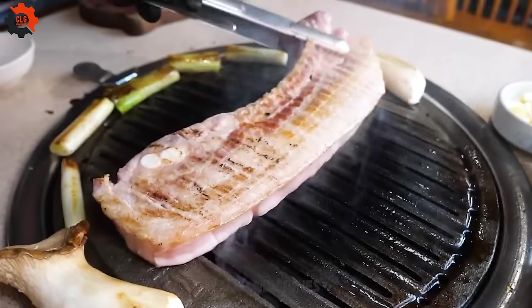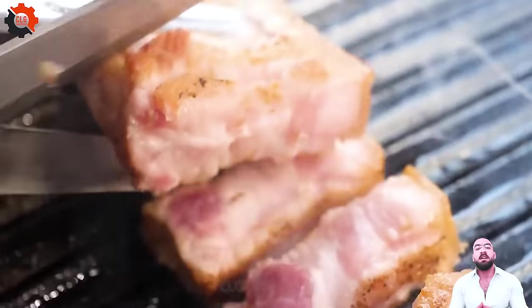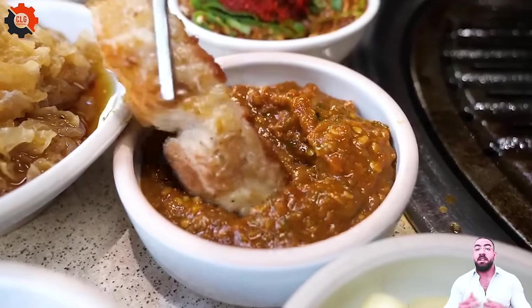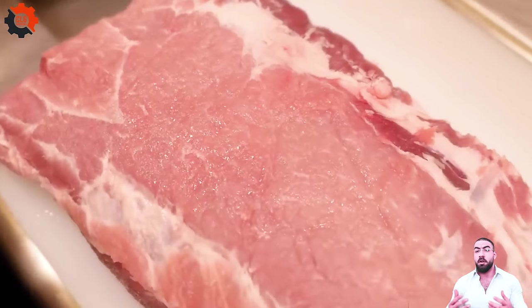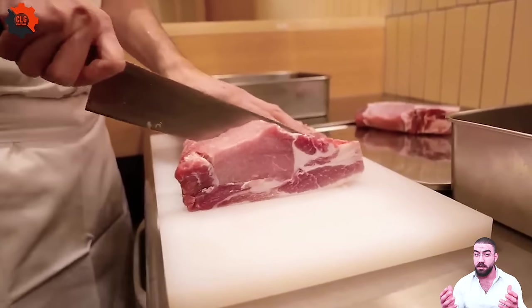The allure of Tonkatsu Hajimi's pork cutlets extends beyond the borders of Japan, catching the attention of food lovers in the United States, where the appreciation for meticulously crafted Japanese cuisine has grown significantly. American diners, accustomed to the efficiency of food industry machines, often find the handmade nature of Tonkatsu Hajimi's offerings both novel and appealing.